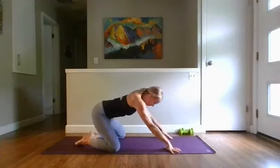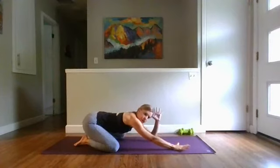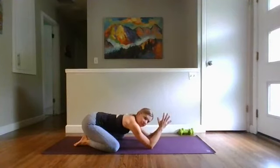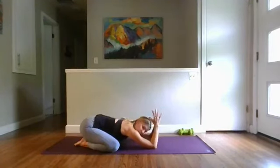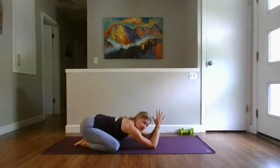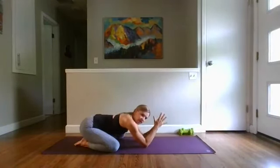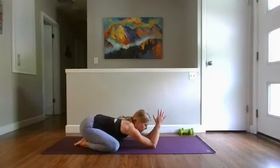We're going to start today in child's pose. Bring your big toes to touch, settle your hips to your heels, and walk your hands all the way forward to the top of your space. I'm going to have you bend your elbows — bring your palms to touch and your thumbs to the nape of your neck. As you're here in child's pose, start to notice your breath. Press down into your elbows so that you can shift your hips back towards your heels and create a nice long spine.